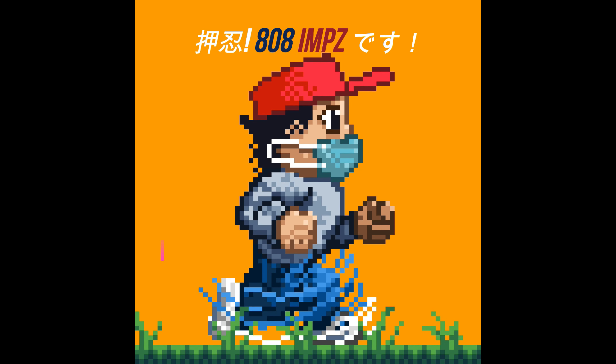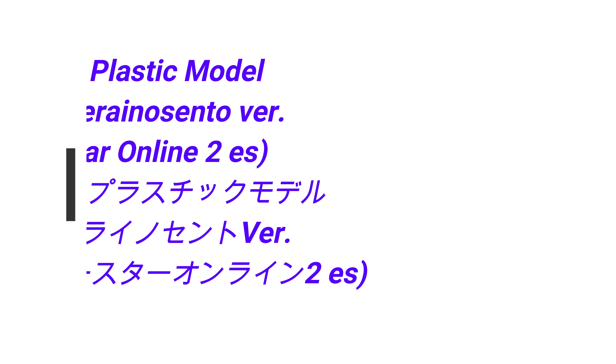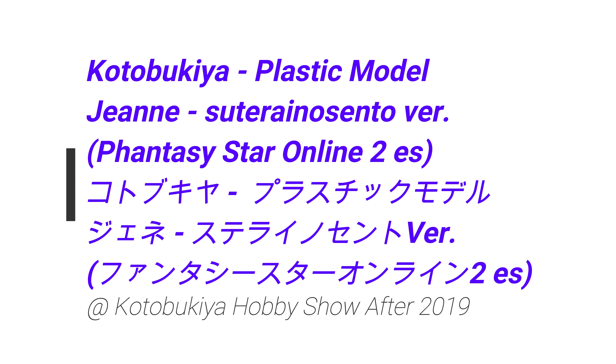Osu, Eido Erems desu, hey what's up, oha gozaimasu. So in this video, some stuff from Kotobukiya Hobby Show After 2019, and in this video we take a look